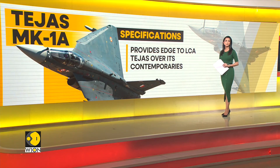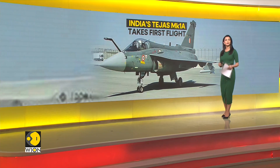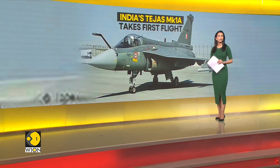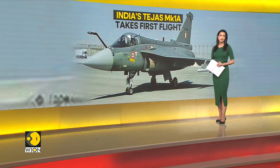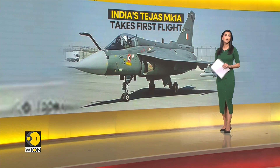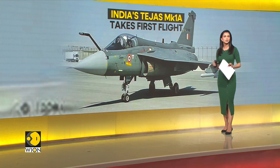As per reports, the fighter aircraft is likely to be deployed at Rajasthan's Nal Air Base, located in Bikaner. Additionally, India's Prime Minister Modi-led government has cleared a multi-billion dollar deal for 83 Tejas fighters, and the Defence Acquisition Council has granted the acceptance of necessity for 97 more Tejas MK 1A aircraft.